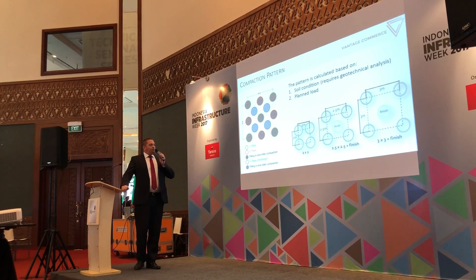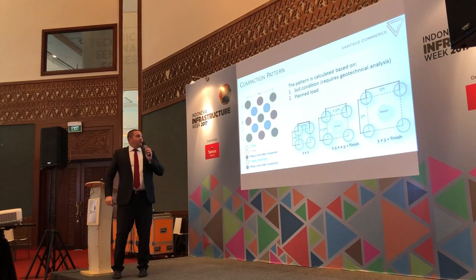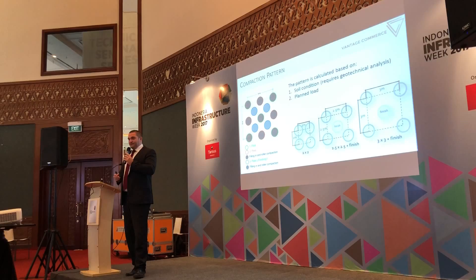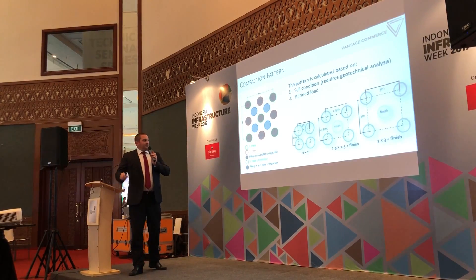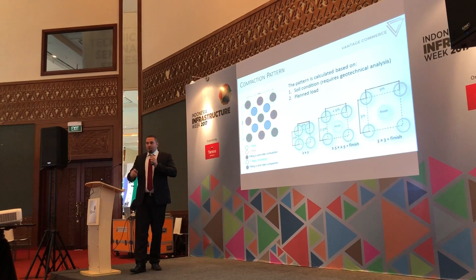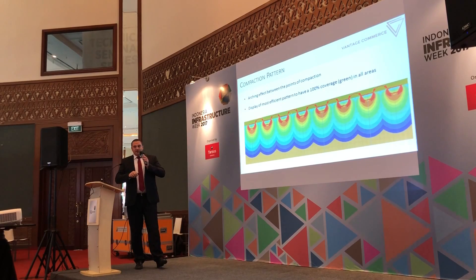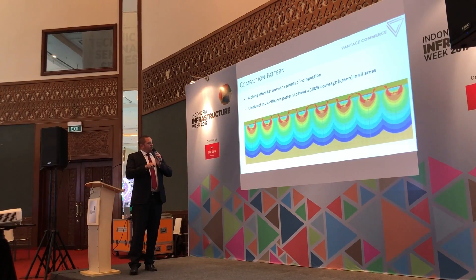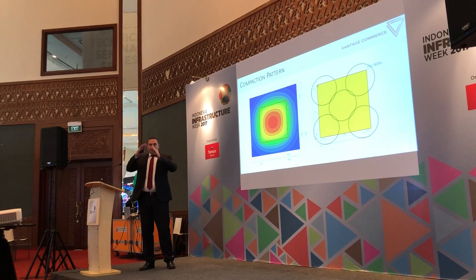When looking at how a compaction is done, we need two important factors. Number one is the soil condition — we need a geotechnical analysis of the soil and the ground — and in combination with the planned load of what you want to do with the area later on, we design the compaction pattern. The compaction pattern can be at a distance of 2 meters, 2.5, or 3 meters from center to center, depending on your ground condition. The intention is overall coverage of the area. Even with a 3-meter center-to-center distance, we achieve overall coverage of the entire area. The force or energy for Rapid Impulse Compaction travels conically, which can be seen in the top view, with the center of compaction and the outer areas of the conical force distribution.